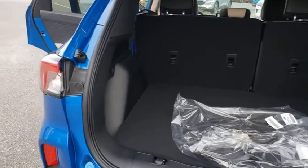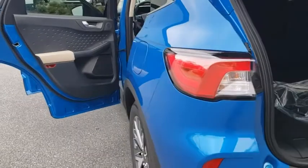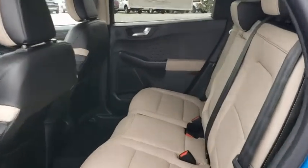Lane departure warning, anti-lock braking system, power passenger seat, Bluetooth, leather wrapped steering wheel, adjustable steering wheel, power steering, cruise control, four-wheel disc brakes, aluminum wheels, keyless start.